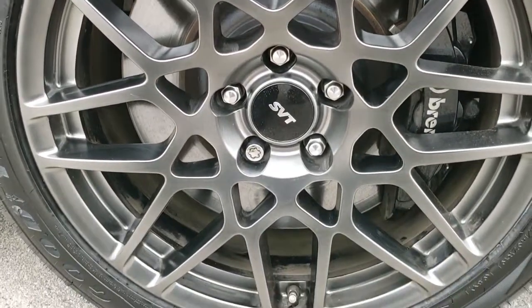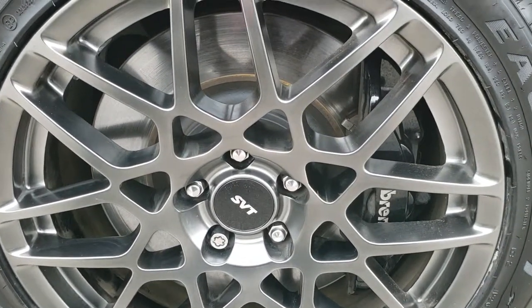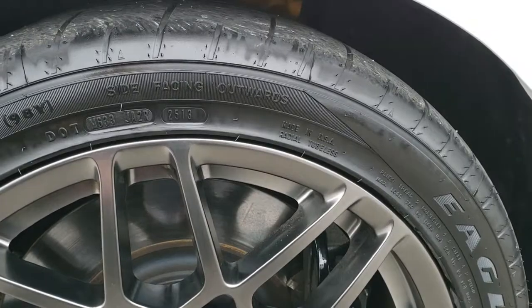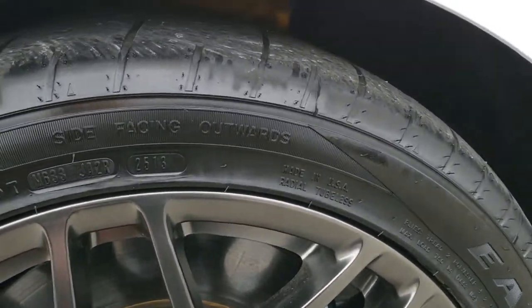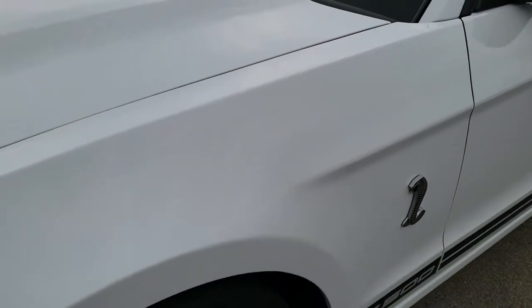Comes with the SVT package which gives you the 19 inch painted alloy rims in the front, Brembo brakes in the front, and this car has brand new tires all the way around. In the front we have Goodyear Eagle F1 265/40 ZR19s and in the back we have 20 inch tires — they're still Goodyear Eagles.